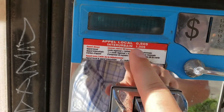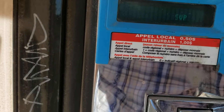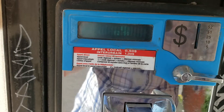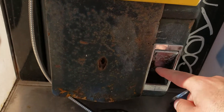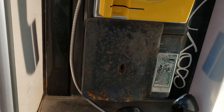These are your old options — local call, 50 cents; interurban, a dollar. But look at this — you have these different options of what you could put in there. I mean, this is easily one of the oldest phones in the city. It's definitely showing its age. You've got some rust here, and look at this big change dispenser opening as well.